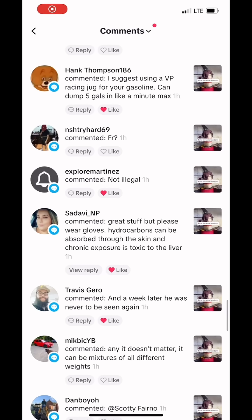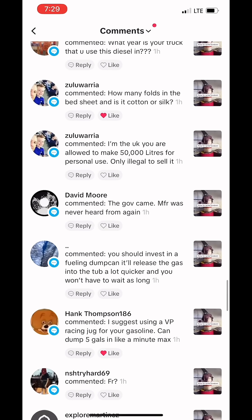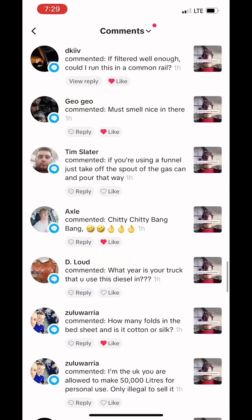I suggest using a VP racing jug. I just bought one on eBay — it should be up here next week. How many folds in the bed sheet? It's folded twice. It's really only just catching sludge and any dirt particles.